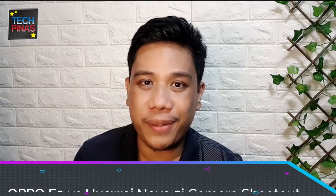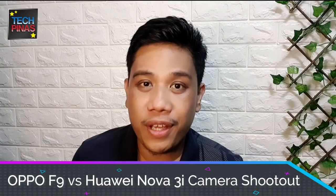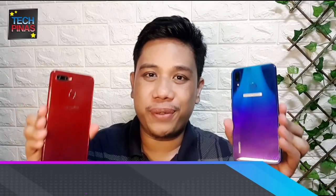Hi, this is Mark. Last Wednesday, August 22, 2018, I went to Rizal Park in my hometown, Metro Manila, to do a camera shootout between the Oppo F9 and the Huawei Nova 3i. So in this video, I'm going to give you my side-by-side comparison of the photos and videos that I took using these cool new smartphone models.